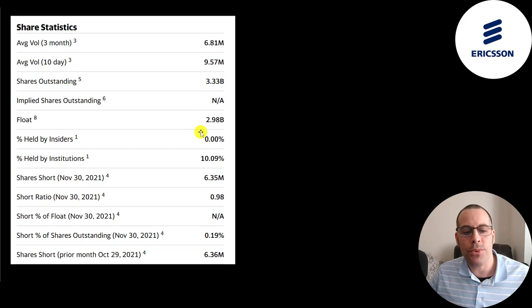Of the 3.3 billion shares outstanding, 3 billion are on float — meaning they're available for investors to purchase. 10% of the shares are held by institutions and hardly any of the shares are shorted.